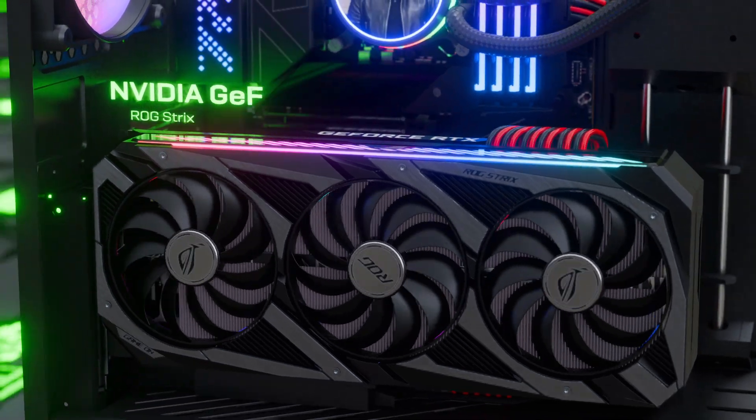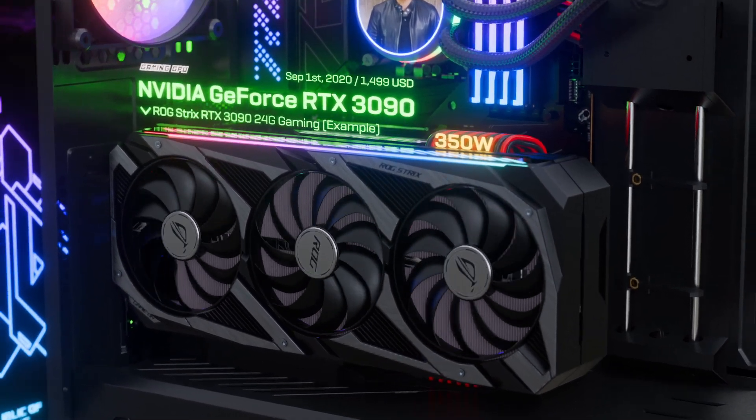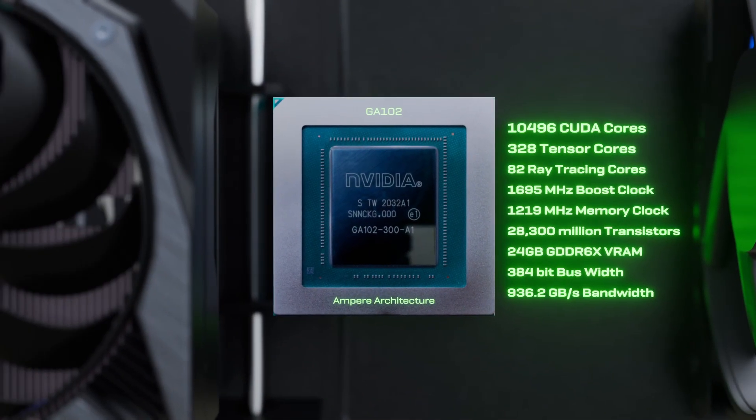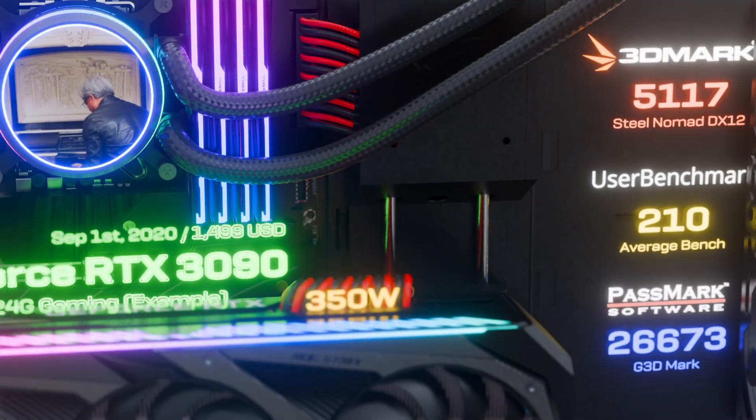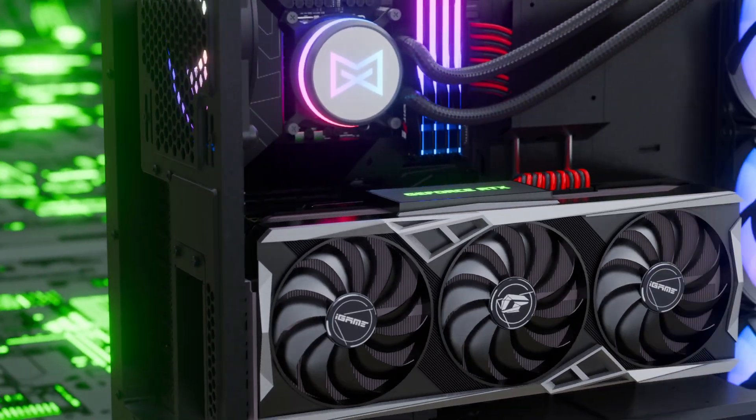Ladies and gentlemen, the RTX 3090 — a ferocious GPU. 36 shader teraflops, 69 RT teraflops, 285 tensor teraflops, and it comes with a massive 24 GB of GDDR6X.